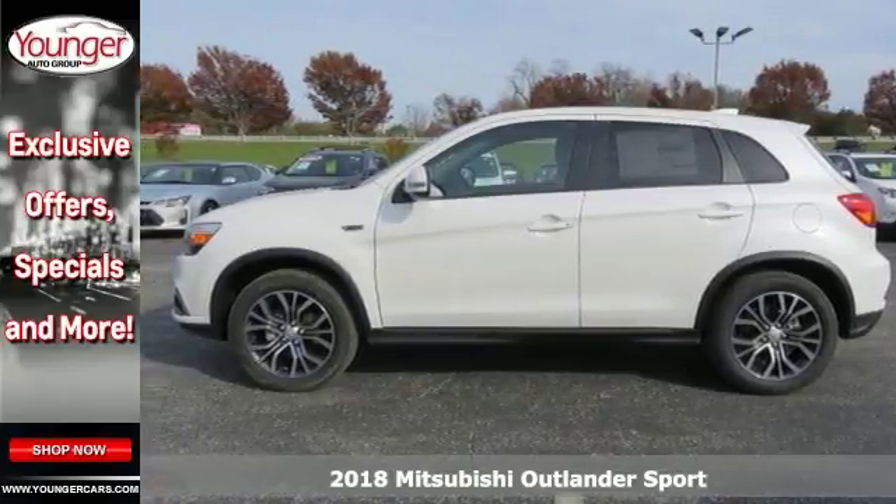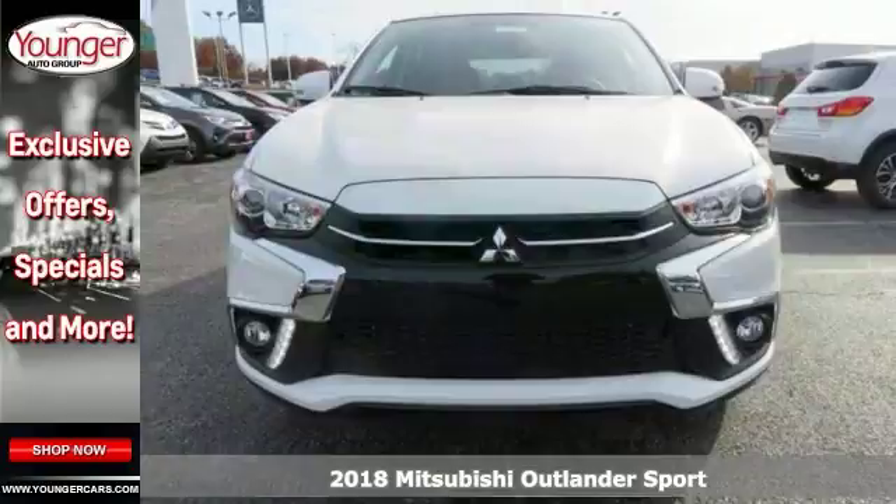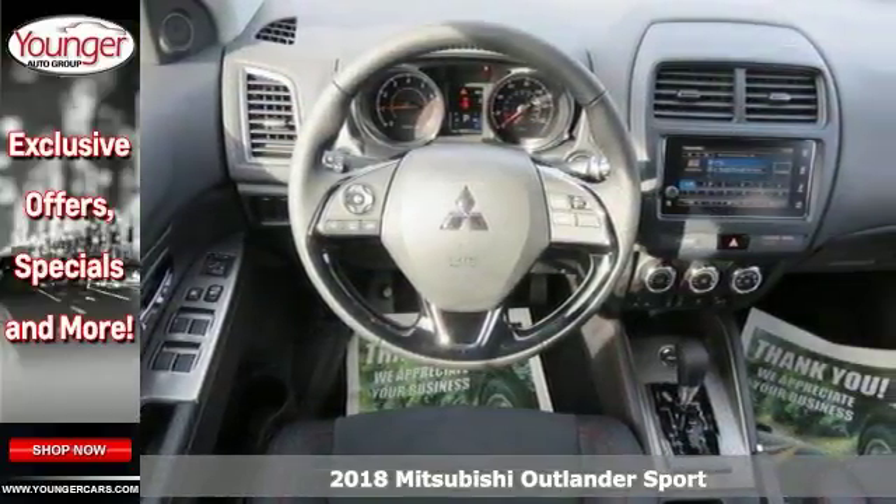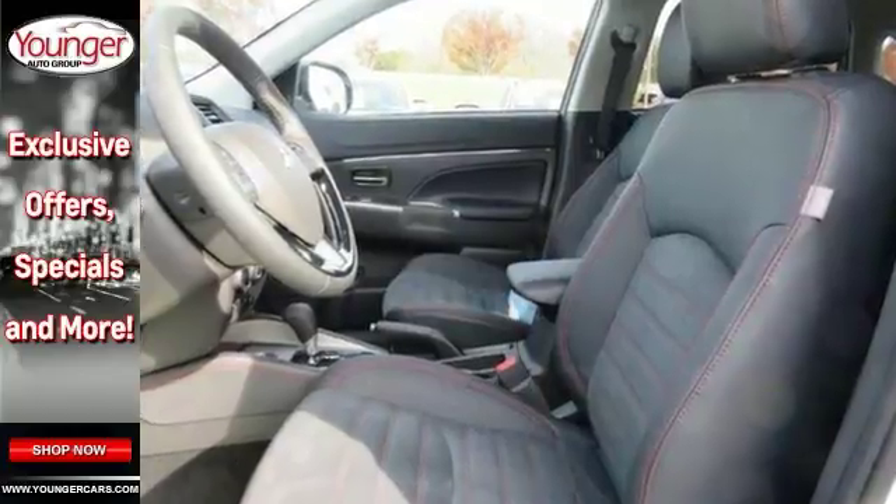Practicality, performance and comfort blur together with this 2018 Mitsubishi Outlander Sport SE. It combines SUV design features with car-like handling and fuel economy.